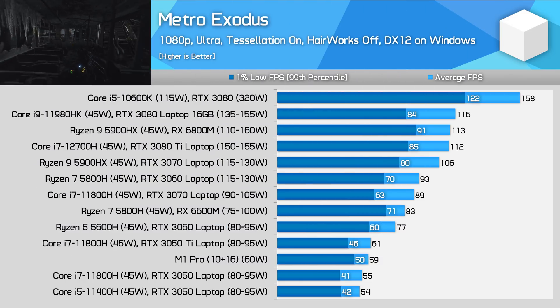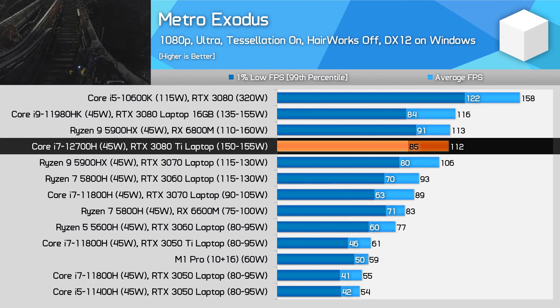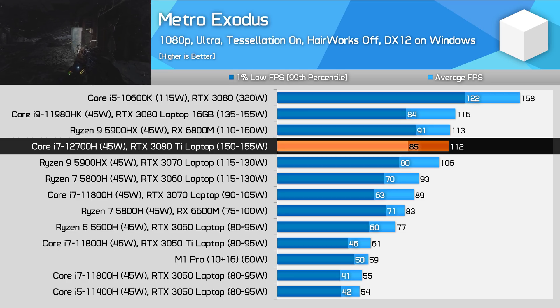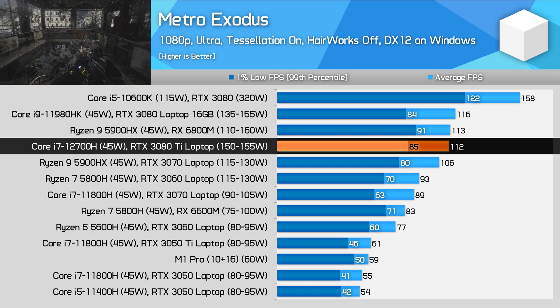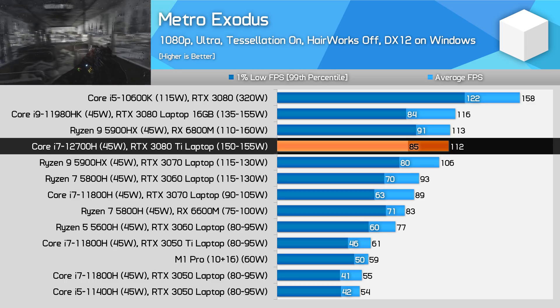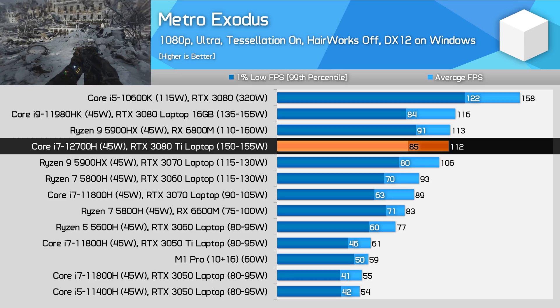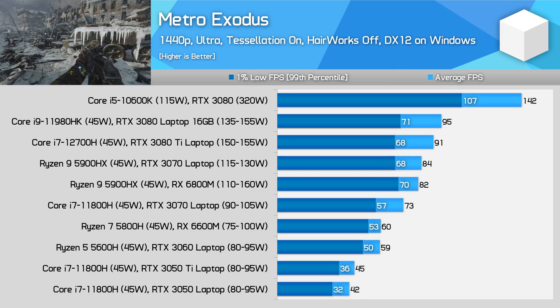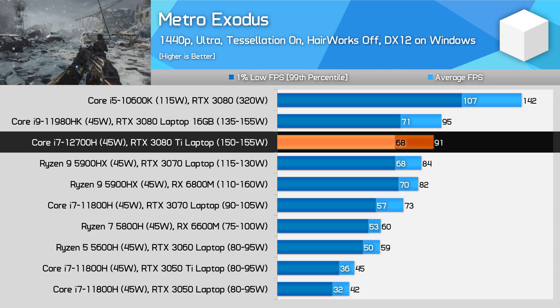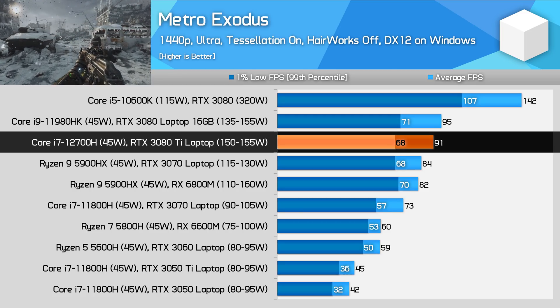In Metro Exodus, we find something different. Our RTX 3080 Ti configuration is actually a little behind the RTX 3080 laptop model by just a few frames, despite the new CPU being faster for gaming than previous 11th-gen parts. This suggests the game may favour frequency, and shifting up in CUDA cores but down in frequency could be hurting here. It's also possible the overall power budget — now needing to factor in higher-clocked, more power-consuming memory — may be costing GPU power. This regression holds at both 1080p and 1440p, which is disappointing.